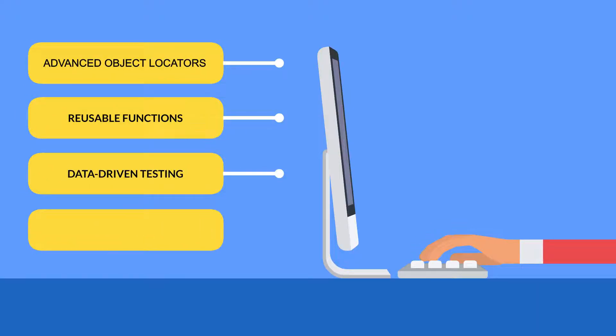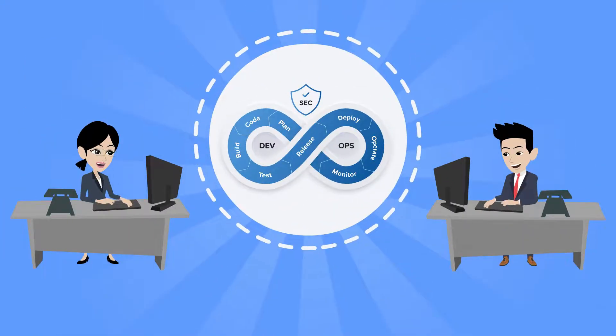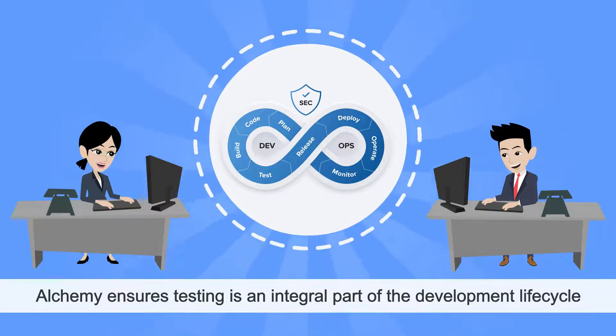With advanced object locators, reusable functions, data-driven testing, and live test debugging, Alchemy equips testers with everything they need for comprehensive test coverage. And with seamless integration into DevOps pipelines, Alchemy ensures testing is an integral part of the development lifecycle.